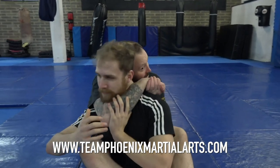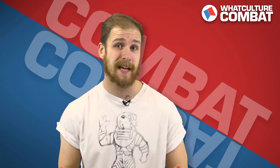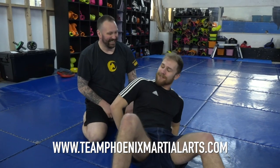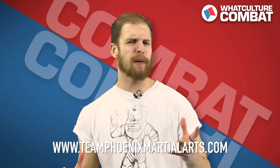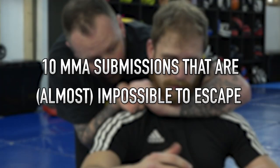Matt is an incredible trainer who has been working in the game for about 30 years. He began teaching in 1997 and has been teaching full-time since about 2001. In terms of his overall experience, he's a certified instructor in Lameko Eskrima, Kali Sikaran, Jikundu, and Muay Thai, and he's also a black belt in shoot wrestling. So he's pretty much a master of putting you in positions which are near impossible to escape from. Without further ado, here are 10 MMA submissions that are almost impossible to escape.